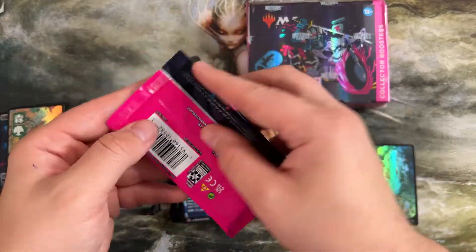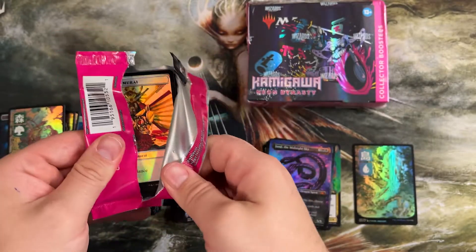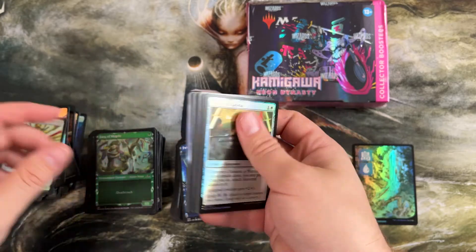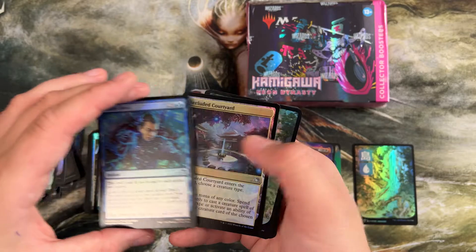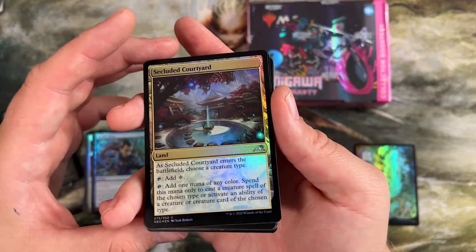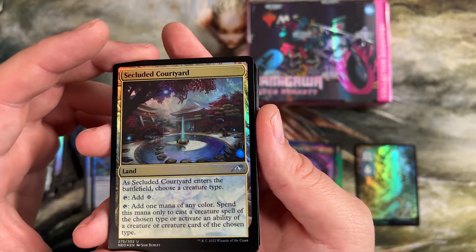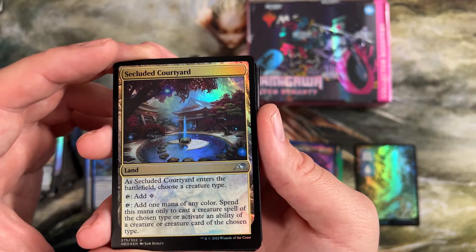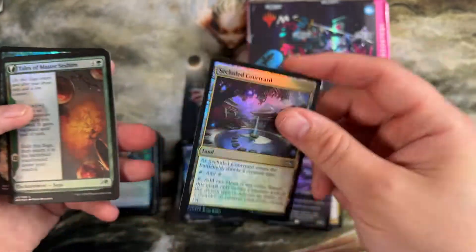Last pack for this box — this box was a doozy. I'm not sure what these are going for retail right now, but we opened some really good cards. Some more equipment, fixing. Reality Heist is a cool one. Here's a land that's seeing play in every tribal deck in Pioneer and Modern, and some Legacy too — you choose a creature type, it taps for any color for that type, or to activate an ability of that creature type. That is a good pull. If you like tribal decks, you need four of those. This is non-negotiable.